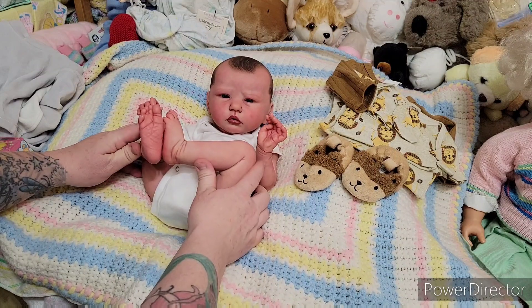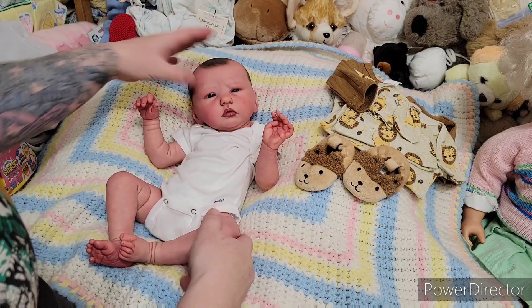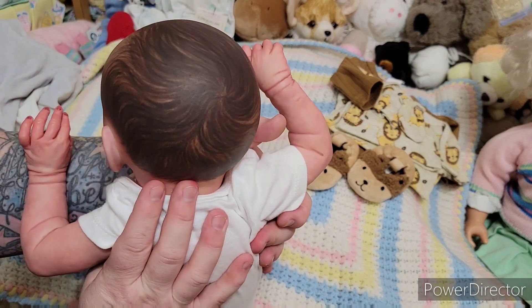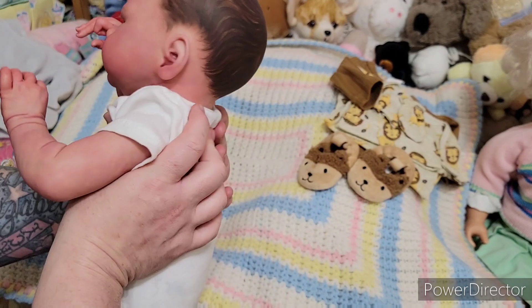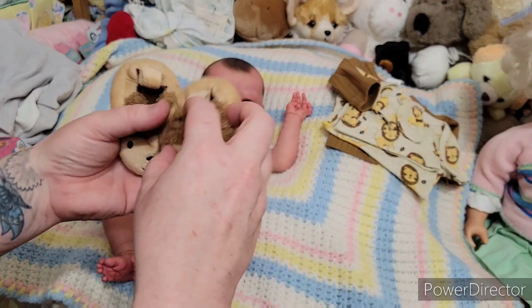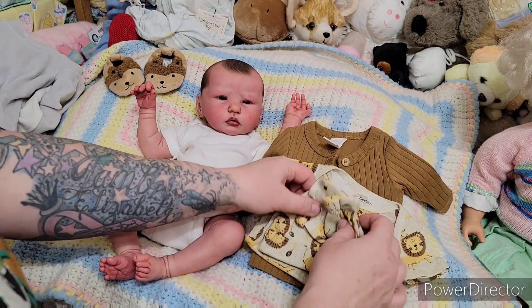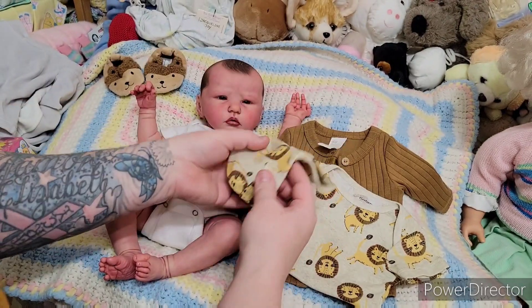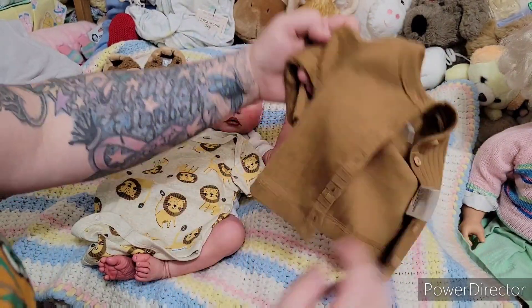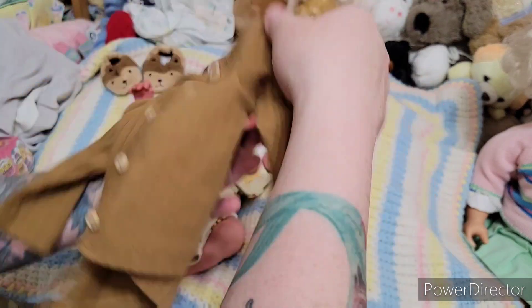He is so adorable — so happy with how his touch-up paint came out. He used to have pale hands and pale feet because I was going for a just-born look, but we can't have that anymore since we're going to be taking him out. Jackie painted his hair — he had my version of painted hair that I tried once, and she just went in and made it so realistic. I love it. So we're going to put on this little set: Child of Mine newborn lion shoes from Walmart, and a Gerber set with little lion mittens, a lion hat, and a onesie.